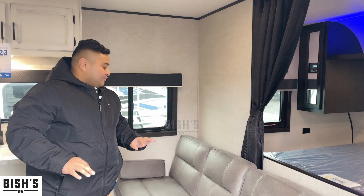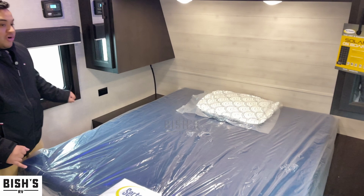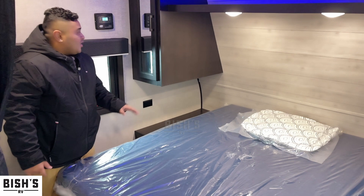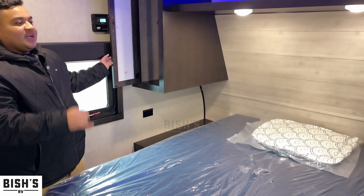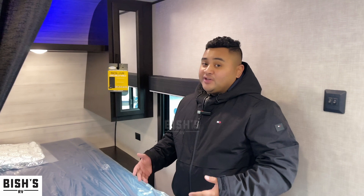Going to the front of the coach, we got our bedroom here. This is a walk-around bed and it does have electronic outlets on both sides — you can plug in your CPAP machines, phone chargers, or anything else you'd like. We also got wardrobe closets on both sides of the bed as well as a little bit more storage on top. This one also comes with solar, which is a really great feature — you'll never run out of battery time.